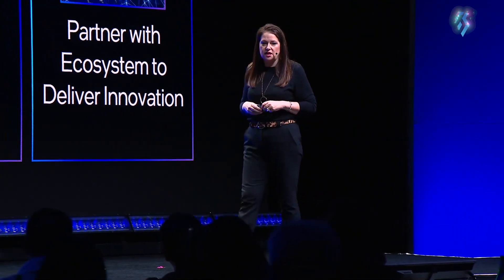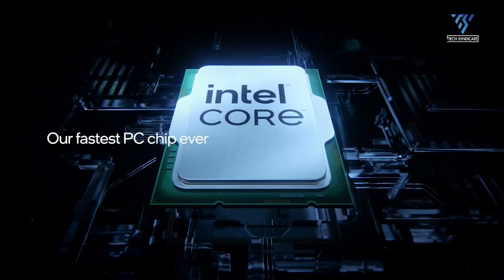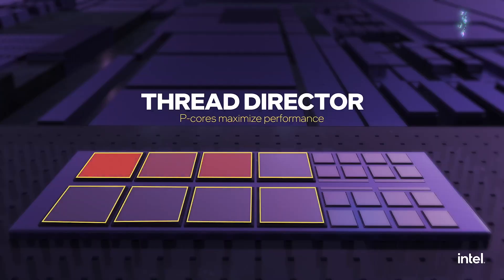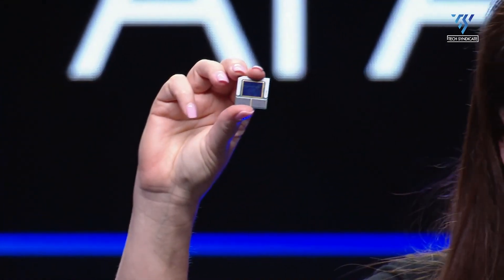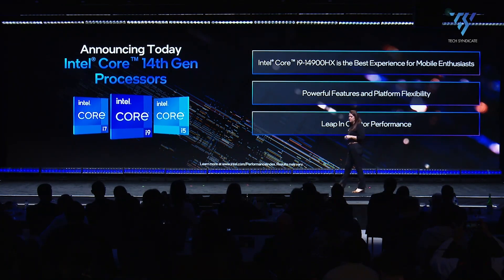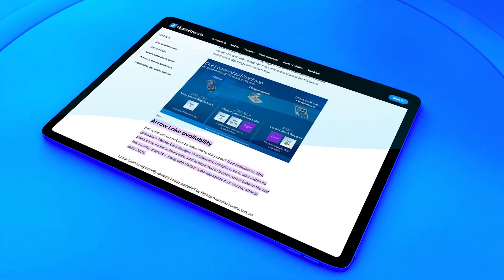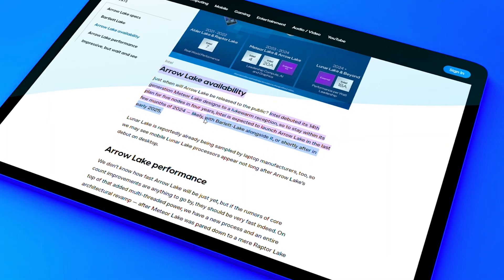Availability. When can we expect the release of Aero Lake? Given the lukewarm reception of Intel's 14th-generation Meteor Lake designs, the company aims to adhere to its strategy of introducing five nodes in four years. Consequently, Aero Lake is anticipated to debut in the final months of 2024, possibly alongside Bartlett Lake or shortly thereafter in early 2025.